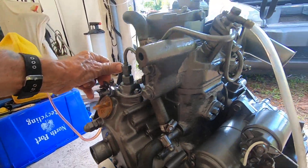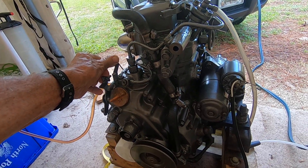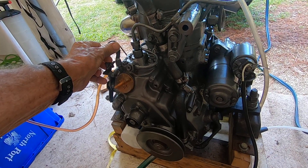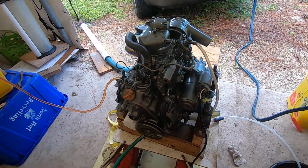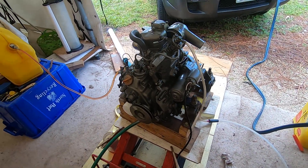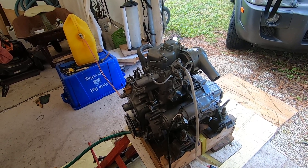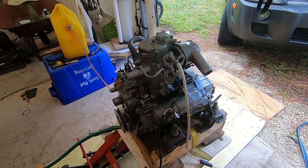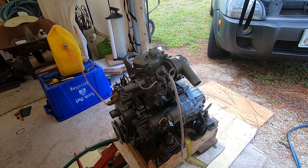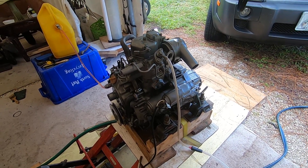Sounds great. Fantastic little machine. I hope to put it in storage and I hope I don't have to use it, because I've got another engine in reserve that runs just as well as this one. So that's it for Thumper.